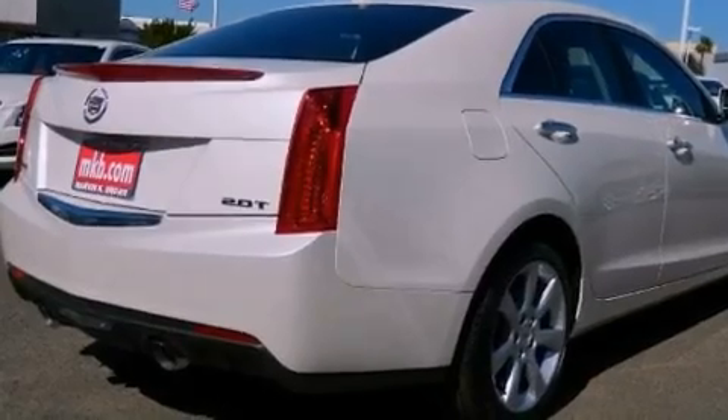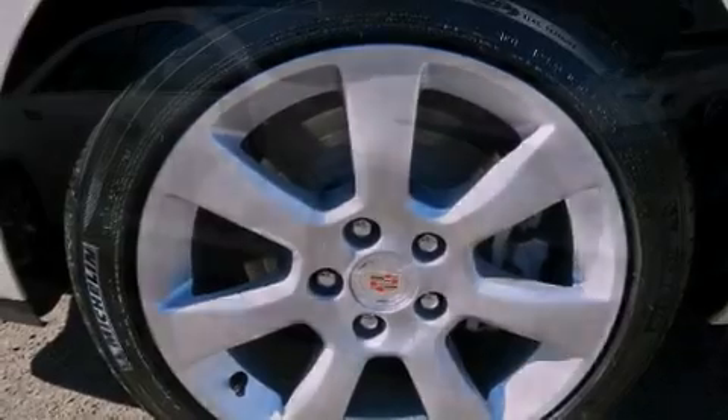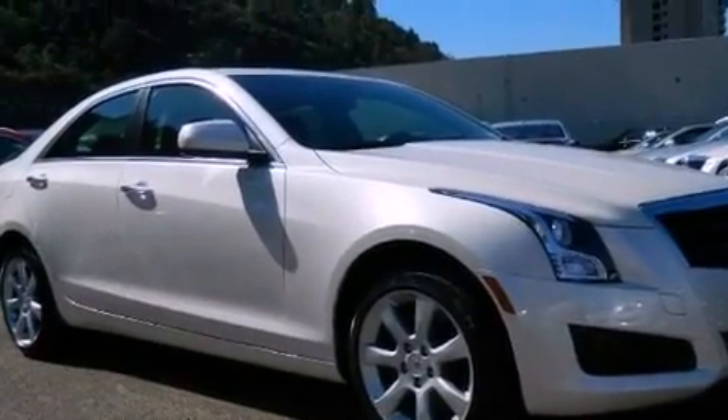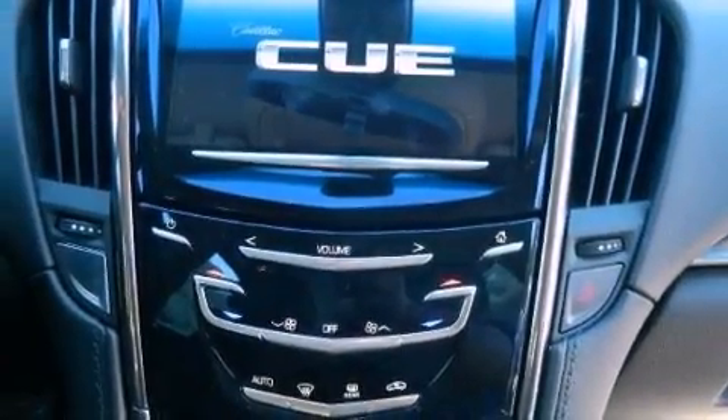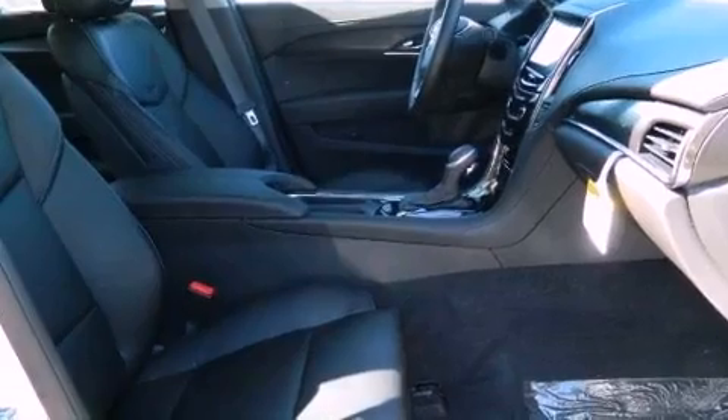A low tire pressure indicator, traction control and stability control systems, an illuminated passenger side vanity mirror, an anti-lock braking system, side impact airbags, dual power seats, air conditioning, and the navigation system will help you get from point A to point B on time.